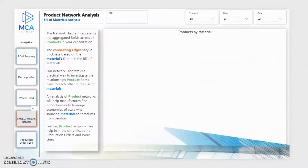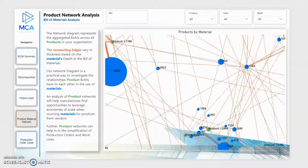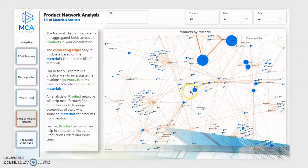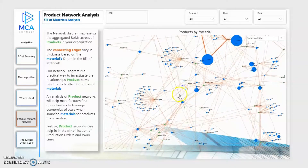Use the product material network to gain insights into your most critical parts and components used. Investigate product-bound relationships, and make data-driven decisions to optimize their related supply or production.